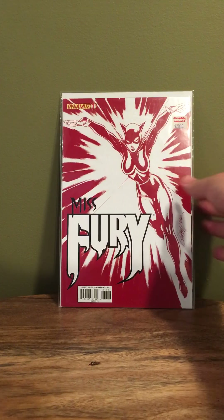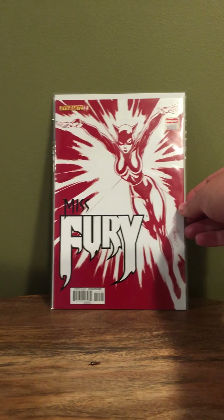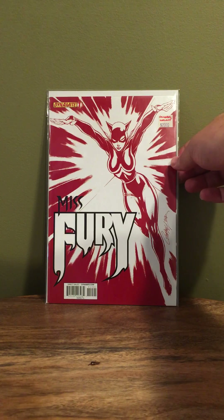One more variant while we're at it: a Dynamite number one Miss Fury, J. Scott Campbell variant. This is actually a C2E2 variant so it's pretty tough to find. I almost passed it by the other day, then went back and got it after I realized it was a gem in the rough.